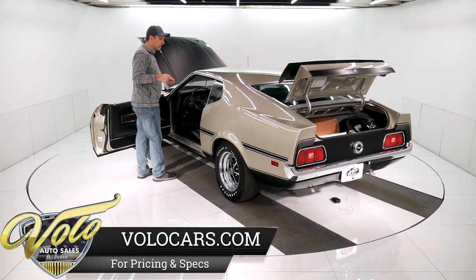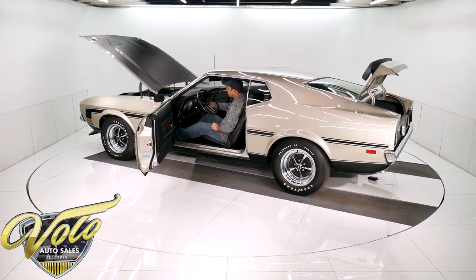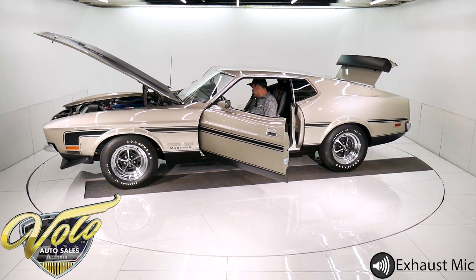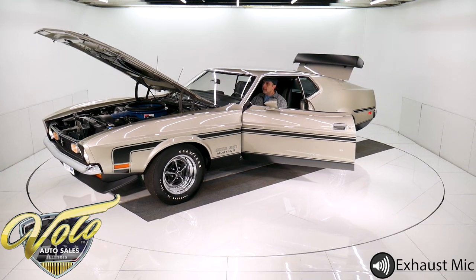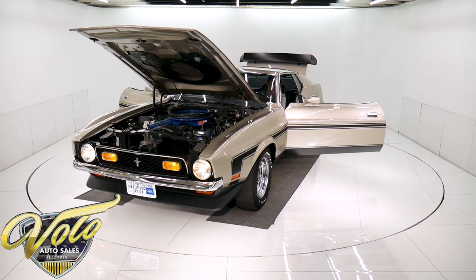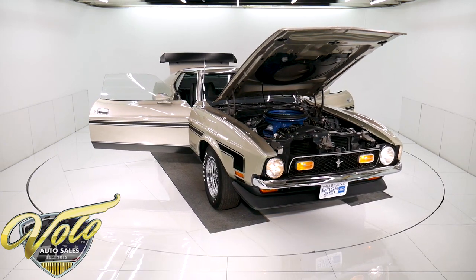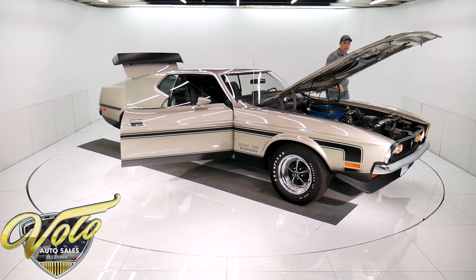I haven't started the car yet — this is Monday morning and it's been sitting in here since Friday, so it's going to be a cold start. The tachometer works and the gas gauge is working. The Boss 351 is considered the fastest Mustang of that era — faster than the Boss 429, faster than the Shelbys. I think that was based on quarter-mile time, but this is considered the fastest Mustang of that era. And that's not even warmed up, and it's sitting there sounding awesome.